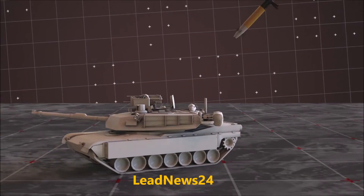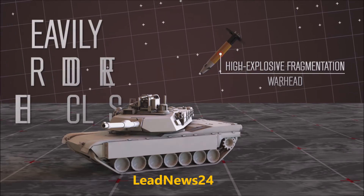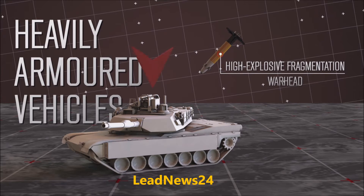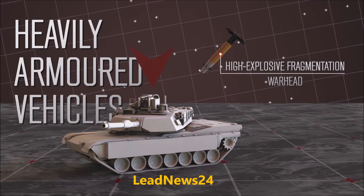The warhead is a high-explosive fragmentation type. This allows it to be used against heavily armored vehicles such as tanks, owing to the steep trajectory of the projectile, which allows it to defeat the relatively thin roof armor on most vehicles.